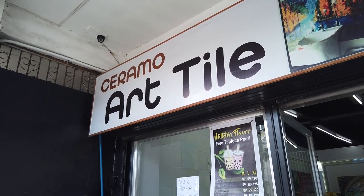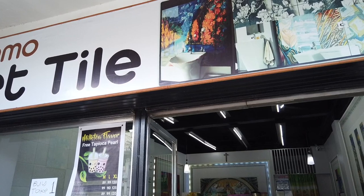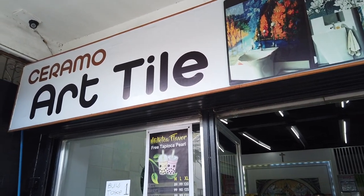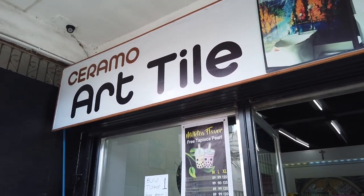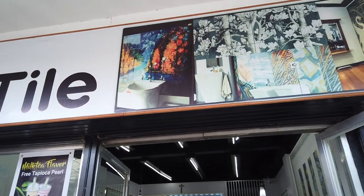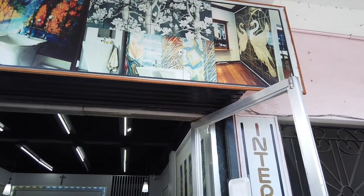What you're looking at here is one of those specialist shops that create items not readily available in hardware or department stores. This is about the Ceramo Art Tile, where you can have your personalized pictures and paintings made into tiles for your home.